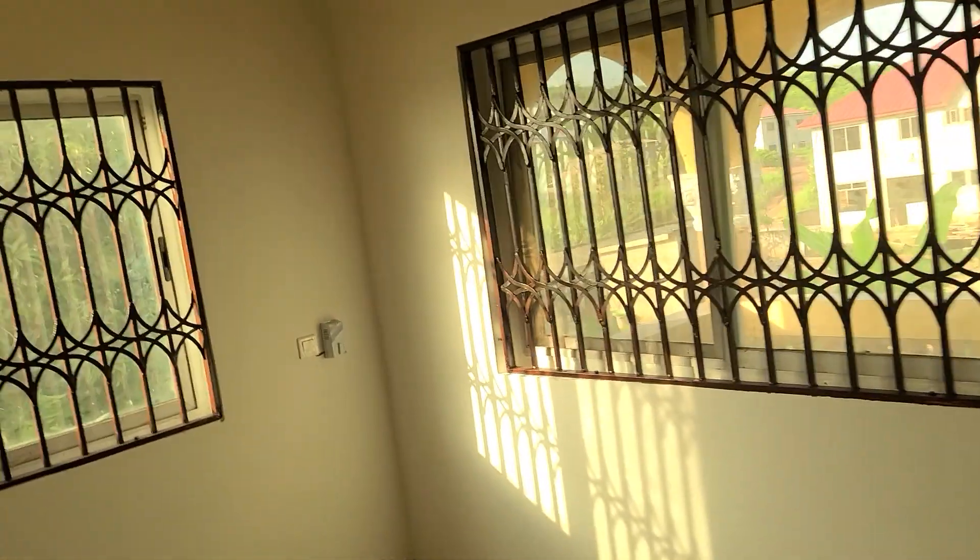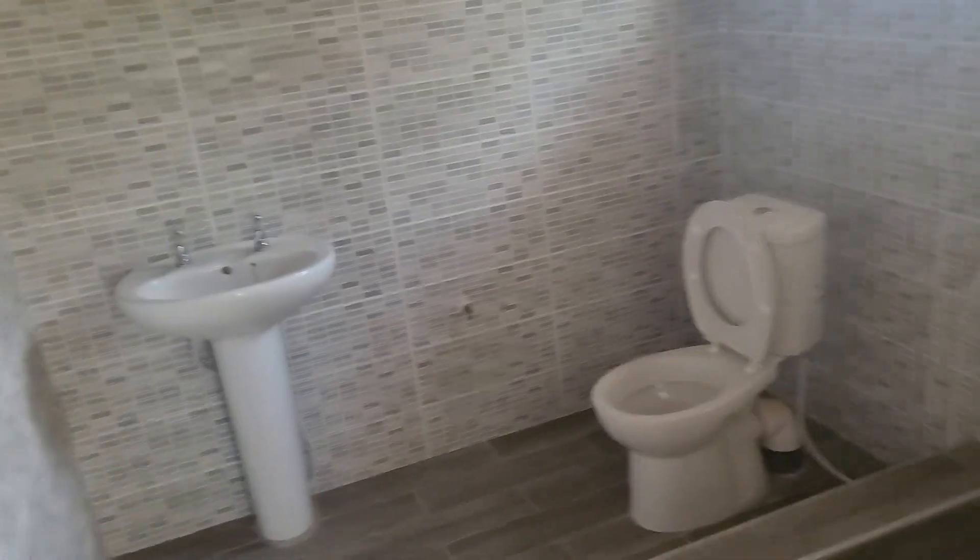This is the fourth bedroom. Nice. Big bathroom.